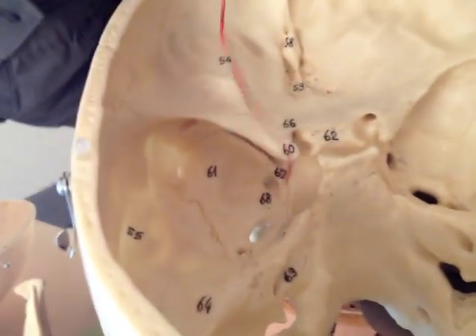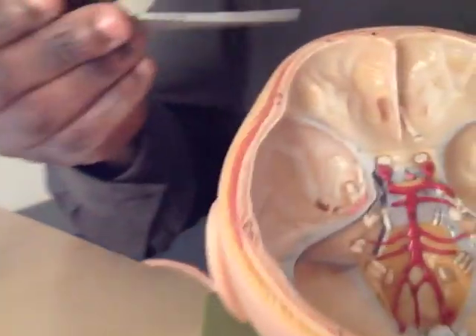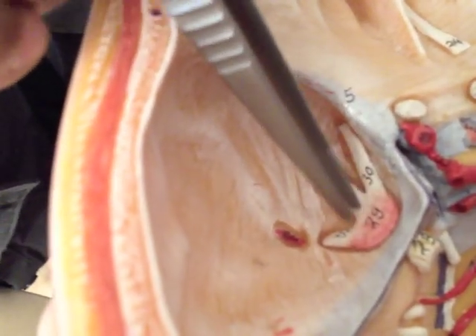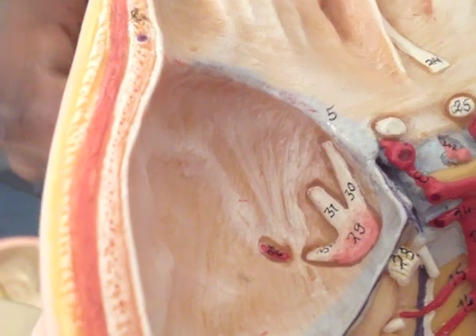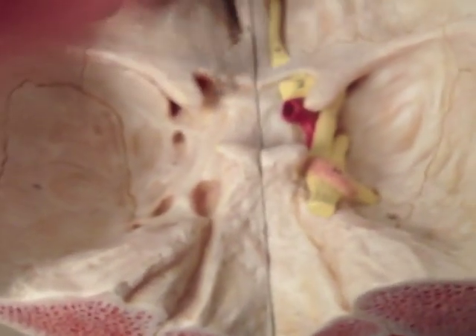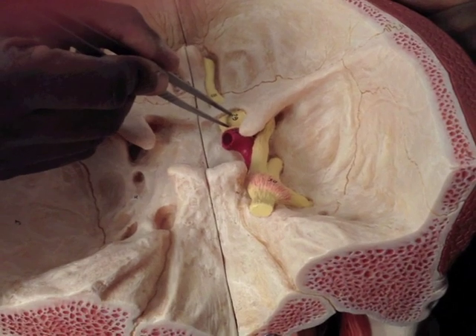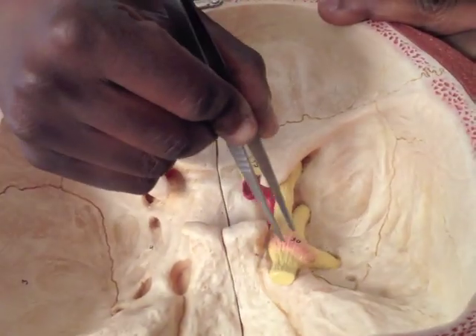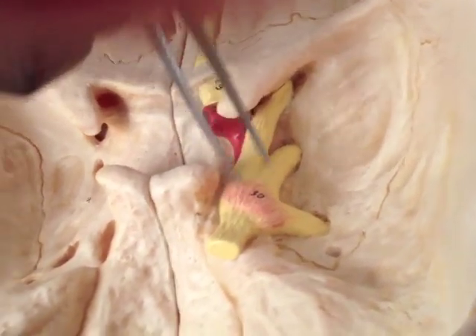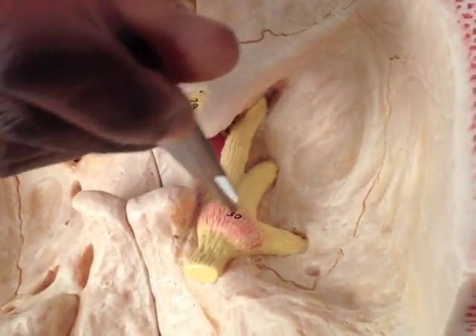So that bulb is well located. You can see the mandibular division, maxillary division, and ophthalmic division. On a bigger specimen: here's the sphenoid bone, lesser wing of sphenoid, olfactory tract, optic nerve, and there's that trigeminal bulb — huge bulb — with mandibular division, maxillary division, ophthalmic division: V1, V2, and V3.